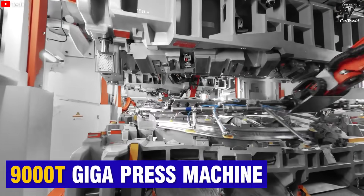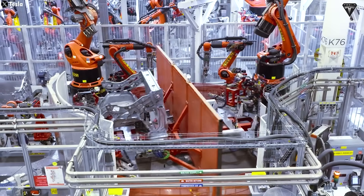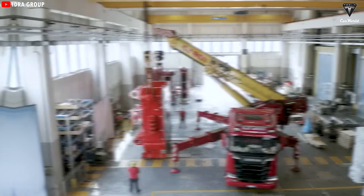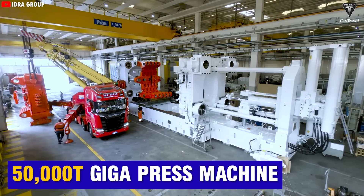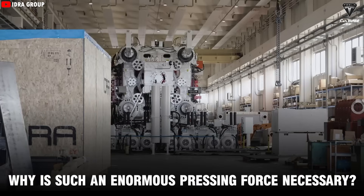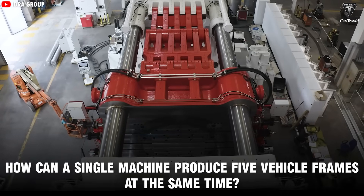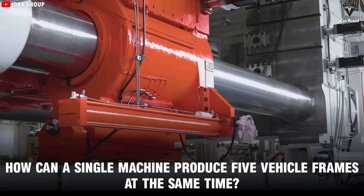Then came the 9,000-ton Gigapress, powerful enough to form the underbody of the Cybertruck, one of the most advanced chassis in the EV world. But Tesla's ambition doesn't stop there. The upcoming 50,000-ton Gigapress is set to achieve something no previous Gigapress has ever done. So why is such an enormous pressing force necessary, and how can a single machine produce five vehicle frames at the same time? Let's dive in and find out.